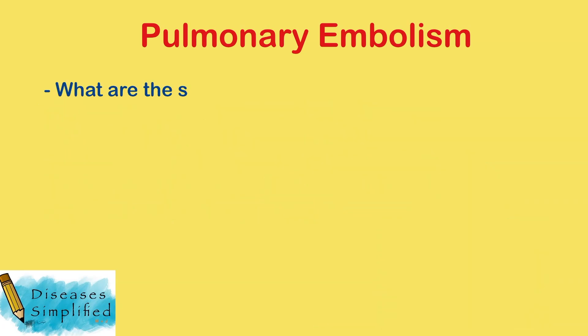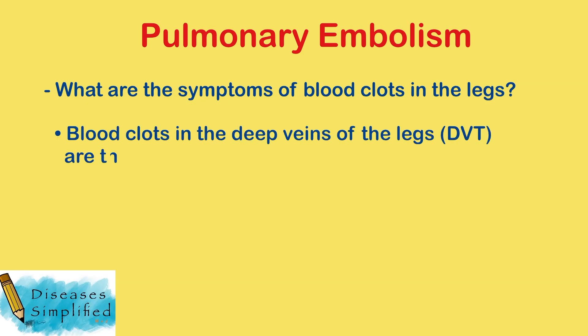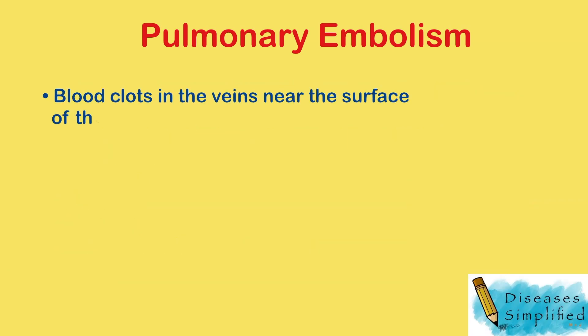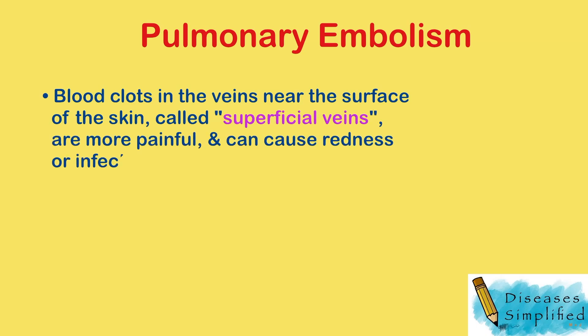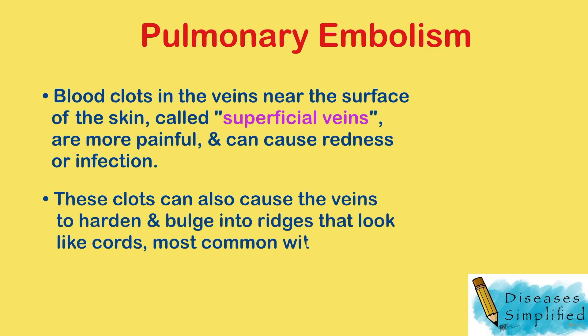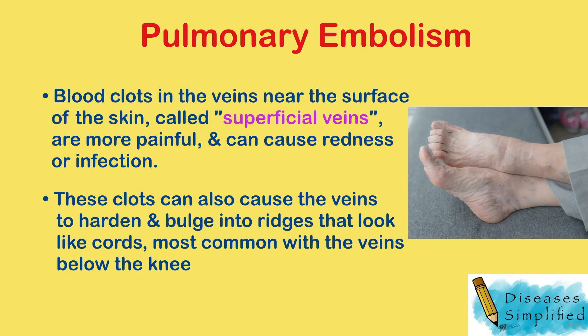Blood clots in the deep veins of the legs, also called DVT, are the most dangerous. Clots in the deep veins can cause swelling, pain, warmth, and redness in the involved leg. Blood clots in the veins near the surface of the skin, called superficial veins, are more painful and can cause redness or infection. These clots sometimes also cause the veins to harden and bulge into ridges that look like cords, and this is common in the veins below the knee.